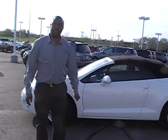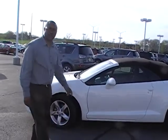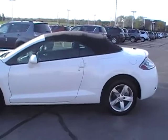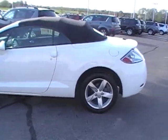Hi Samantha and Mark, this is from Maxmattson Mitsubishi. I just want to introduce you to the 2008 Mitsubishi Eclipse GS. It is a 2.4 liter, 162 horsepower.